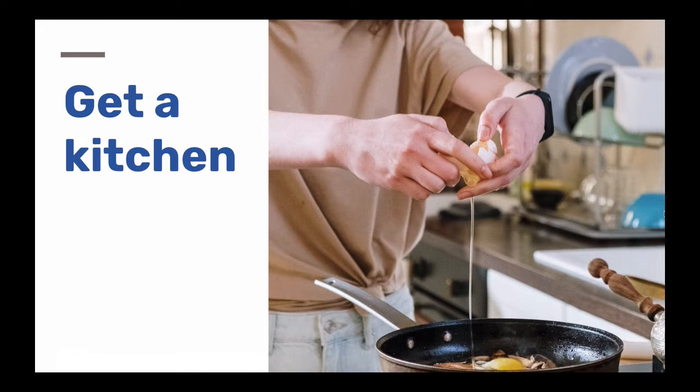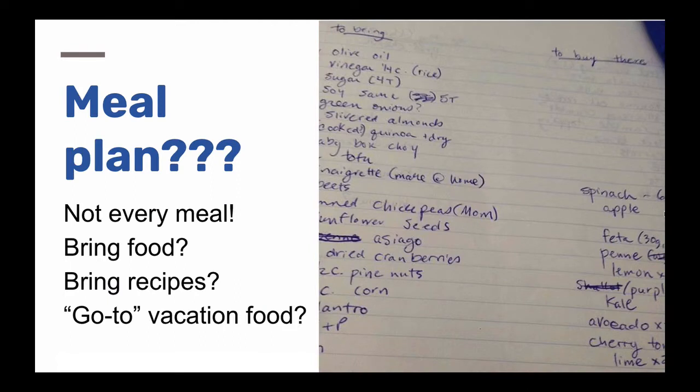Even if you don't want to cook every meal, eating three times a day in a restaurant will cost you lots of money, and you'll likely eat more — you'll definitely get more sodium and less fiber. Even if you just make breakfast and keep snacks in your kitchen, you'll be better off. It also makes it easier to linger and visit with friends and family, especially if there are kids around.